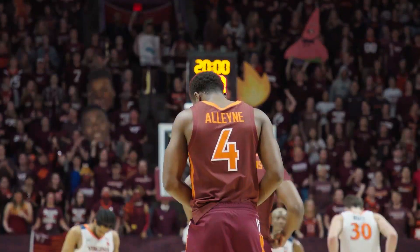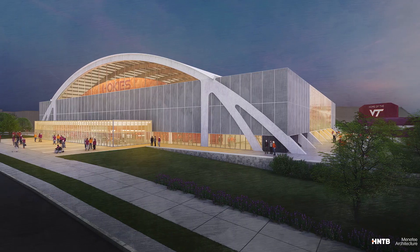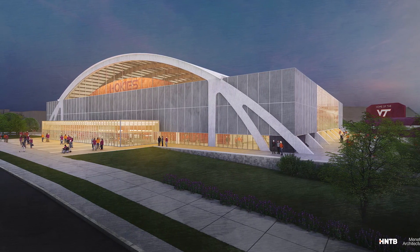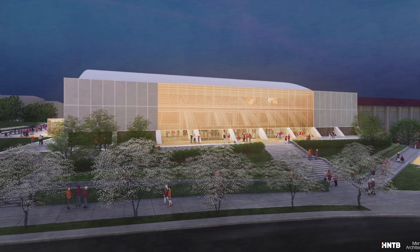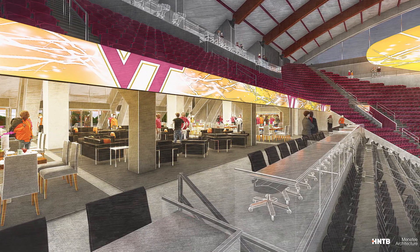It's an exciting time to be a Hokie as Castle Coliseum will be renovated into a $75 million state-of-the-art arena in the coming years. Hokie Nation will enjoy cheering on Tech in an upgraded home that will be able to continue the history and tradition of the historic venue.